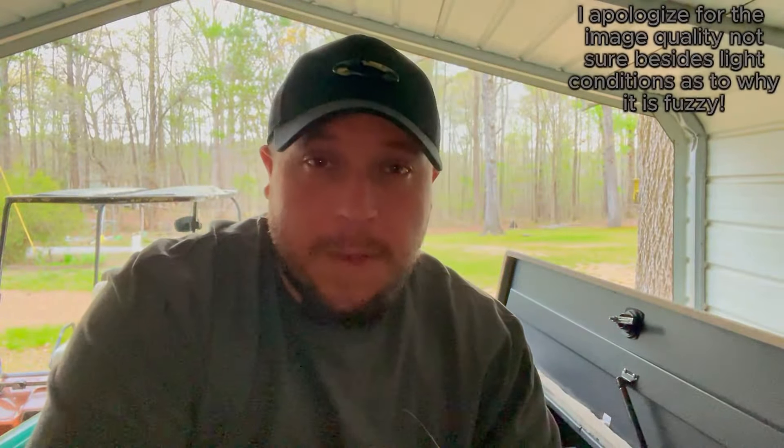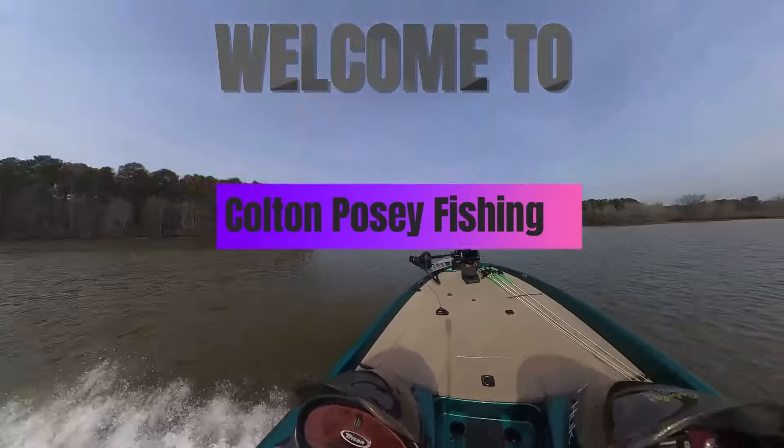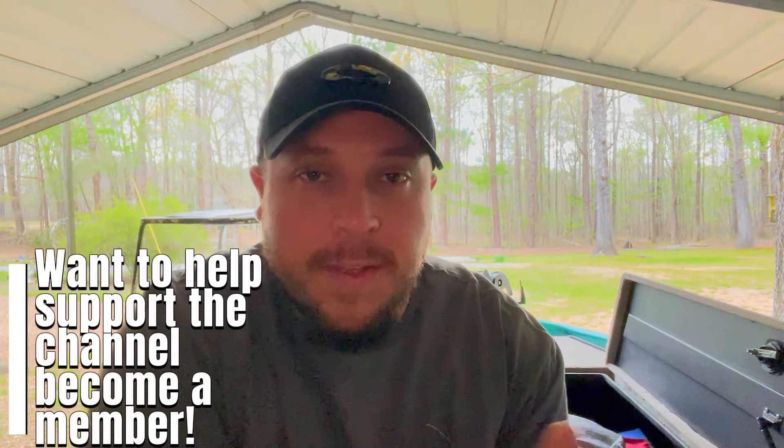Welcome back to another episode of Colton Fuzzy Fishing. Today we're going to be talking about my favorite baits to use in the month of April. If you're new here, I appreciate you stopping by — consider subscribing, it helps out the channel a lot. Also like the video, it helps me get in the algorithm. If you have any questions, drop a comment below because I'm always willing to answer. We also have a members-only tier for two dollars a month — you get exclusive early access to all my videos.